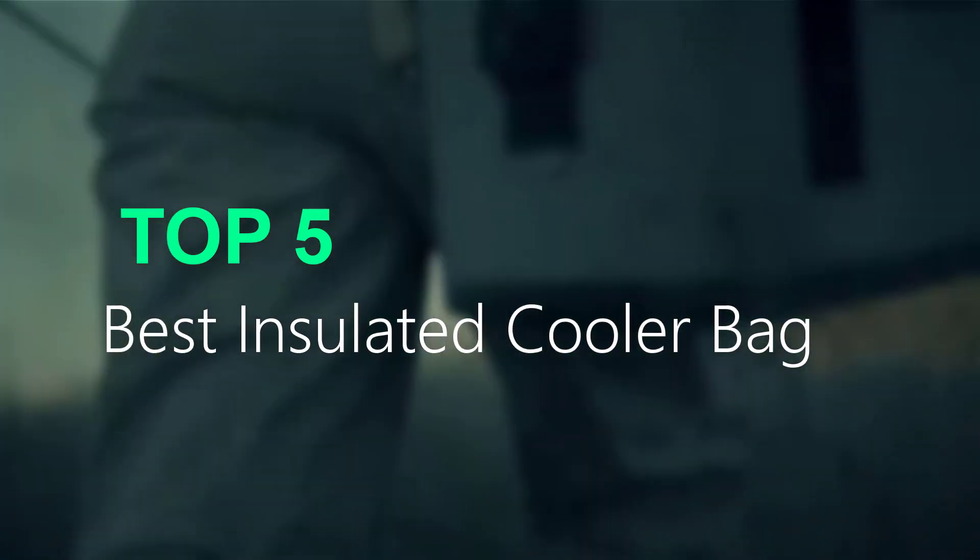Pack your essentials in an insulated cooler bag for your outdoor activities. Keep your food and drinks fresh and enjoy your adventure.